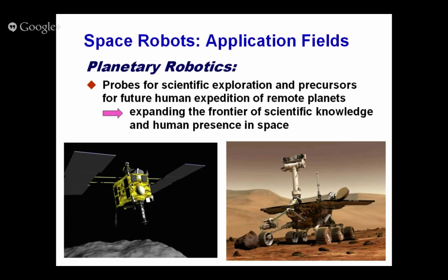Speaking about a very general background, planetary robotics is a key technology for probes for scientific exploration and precursors for future human expeditions to remote planets. These robots are expected to expand the frontier of scientific knowledge and human presence in space. Planetary and lunar environments are very far and difficult to access by human beings, so the good idea is to send out robotic devices first, then make fundamental exploration and some construction works for human expeditions. Human missions will follow after that.